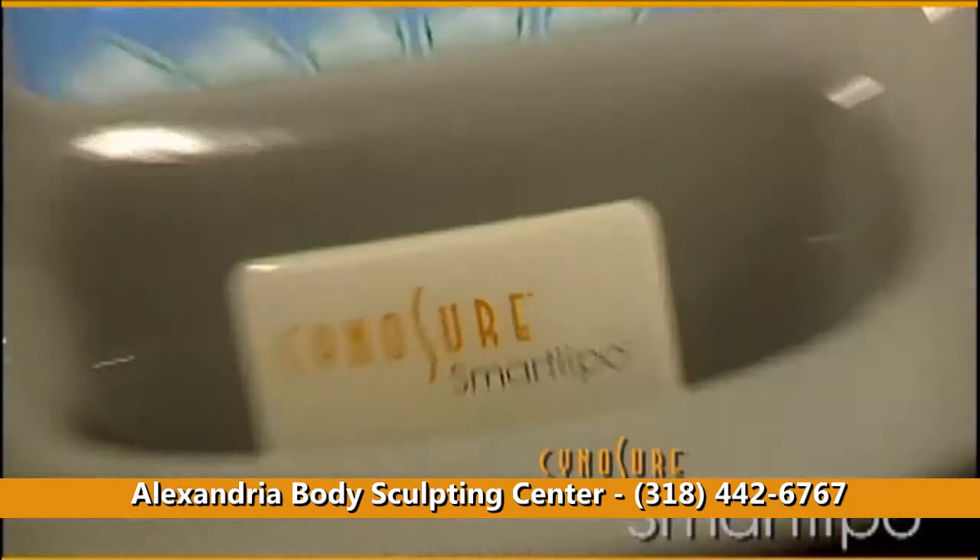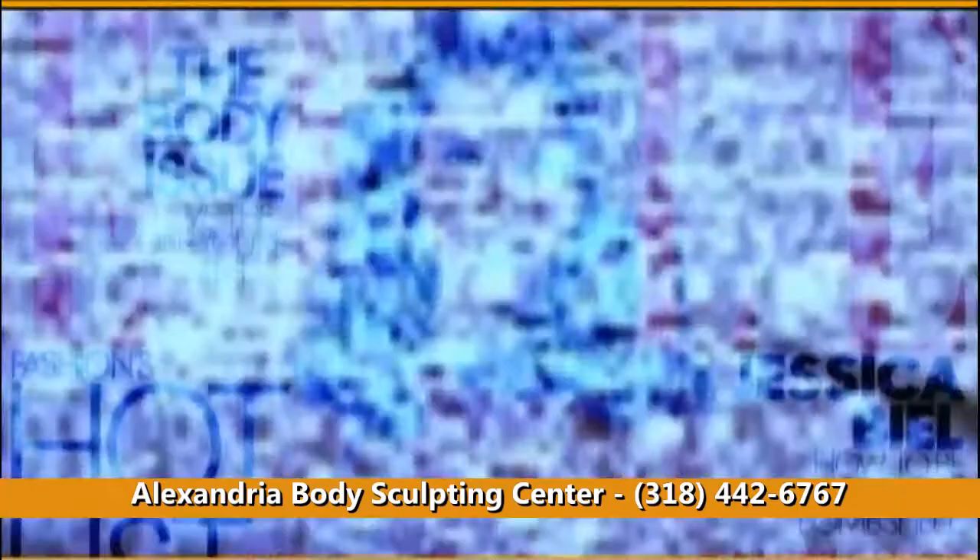I'm ecstatic. For more information on how SmartLipo can transform your body, schedule a consultation with your doctor today.